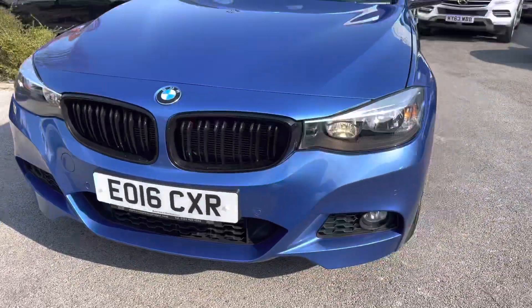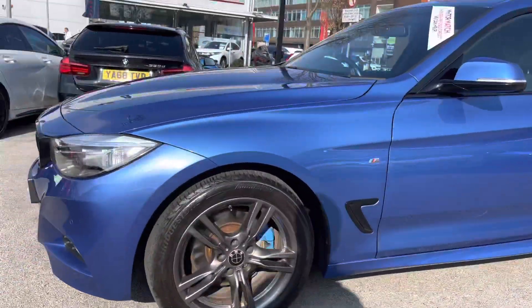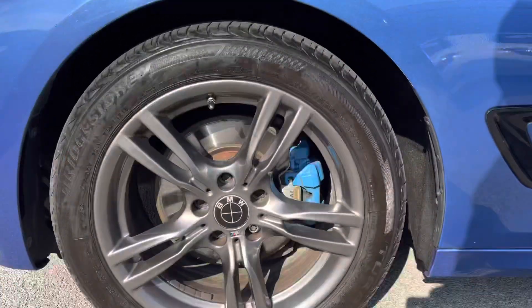Starting at the front, you do have your halogen headlights with the daytime running lights there as well. You also have fog lamps below, which are great for when the visibility is poor.